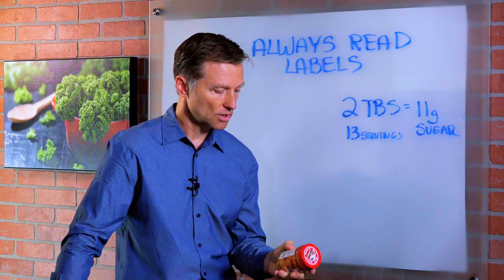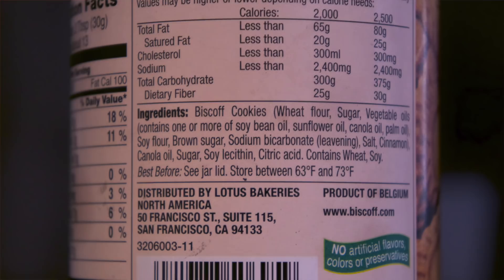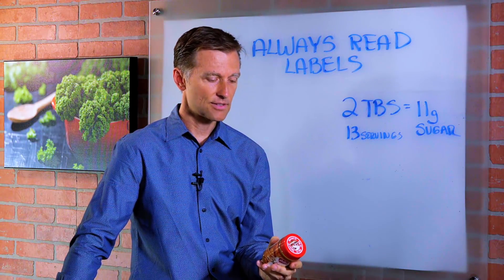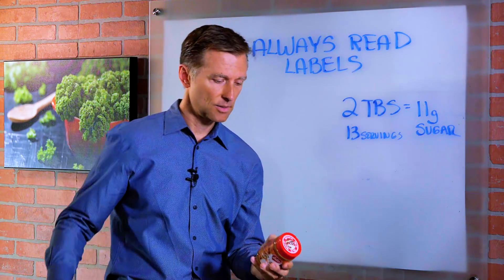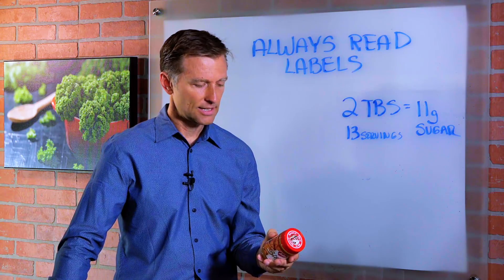Now if we look at the actual label, it says the first ingredient is wheat flour. So they thought they were getting peanut butter — and wheat flour is a massively high glycemic index ingredient, and it's probably not even whole wheat, not that it makes a difference.